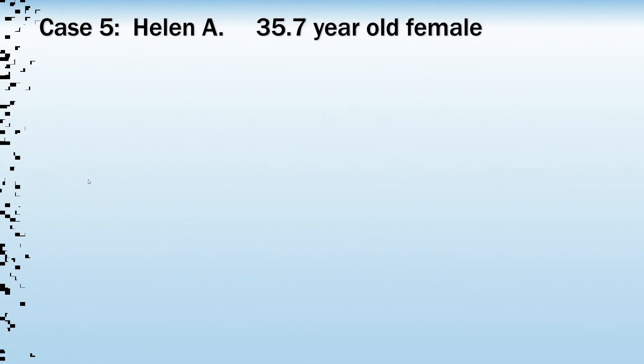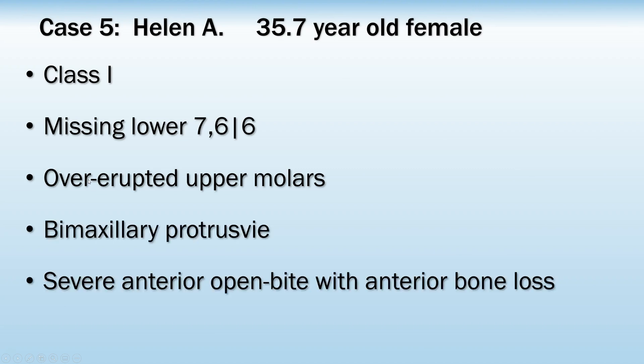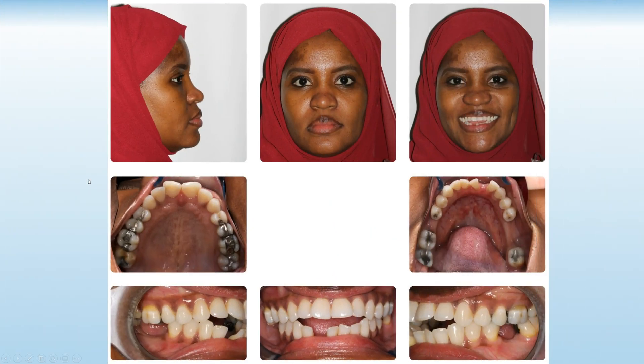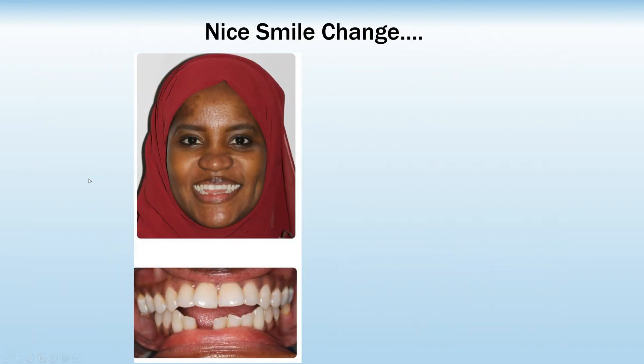Lastly, we will look at one of the more challenging cases I've treated with aligners — a patient missing posterior teeth with a very significant anterior open bite. Because of the challenge, we started with one-week changes, then went to five-day changes, and ultimately three-and-a-half-day changes, achieving an incredible change in a matter of 15 months.